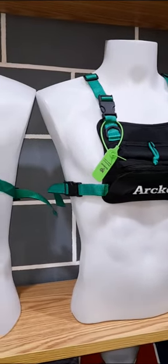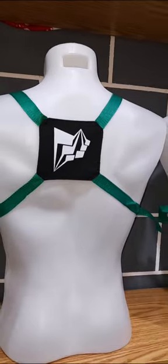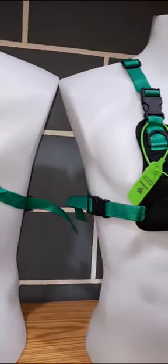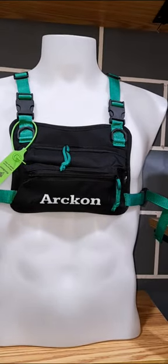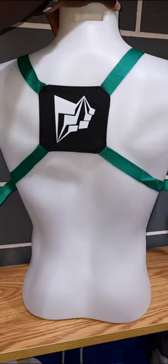Furthermore, the bag features a card and hand carrier, providing you with additional storage options. You can conveniently carry your credit cards, ID, keys, or other small essentials, eliminating the need for an extra wallet or purse. The hand carrier allows you to grip the bag securely while on the move, ensuring that it stays in place during your workouts.